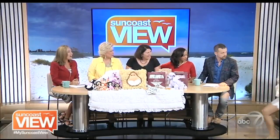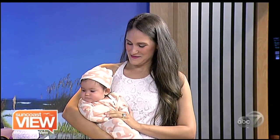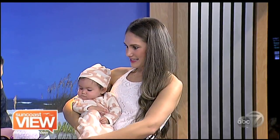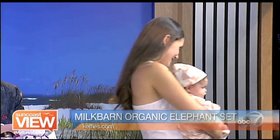Here we have Kelly with her daughter. She's wearing a newborn gown set by Milk Barn — also organic — and it's got elephants. She's got a little matching nursery cap. Does it close at the bottom? It makes easy access for changing diapers and getting to where you need quickly. It also keeps their feet covered.